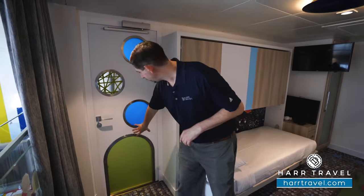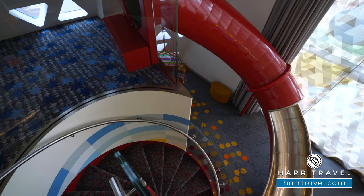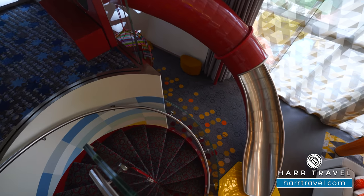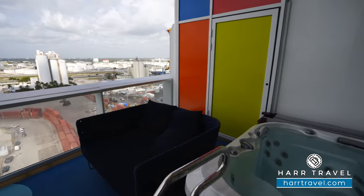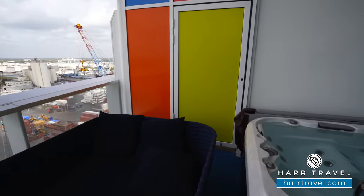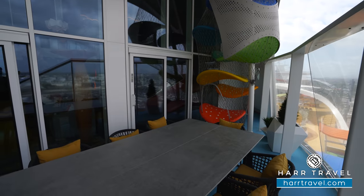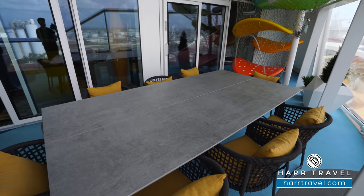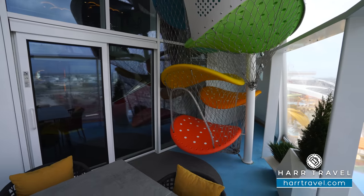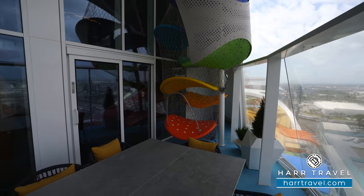Another really cool feature is the kids can actually climb right through here — kids absolutely love that — and they can choose to take the stairs down or of course the slide. Now we're out on your private veranda space. You've got a nice jacuzzi soaking tub here that can open up to the Crown Loft if you'd like. You've got a nice large daybed lounger and a full dining room table out here, so you can have all your meals outside or inside. You've also got a climbing wall out here, and as you can imagine, the kiddos are going to love this entire suite space.